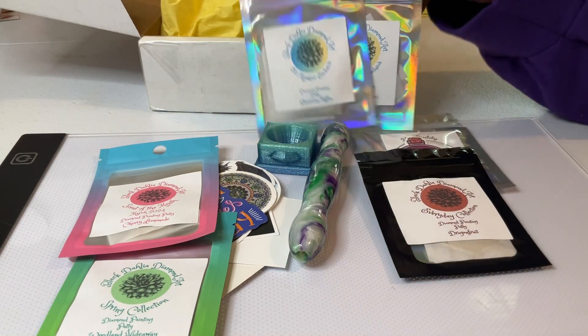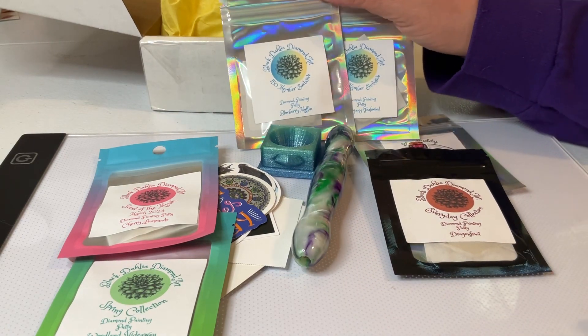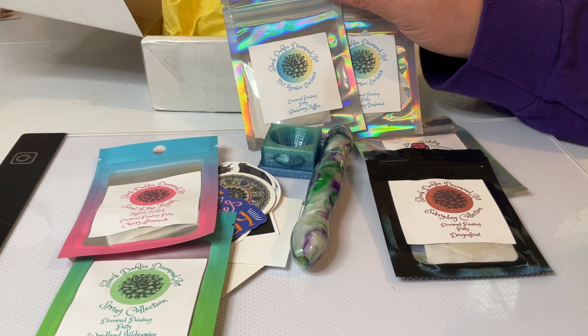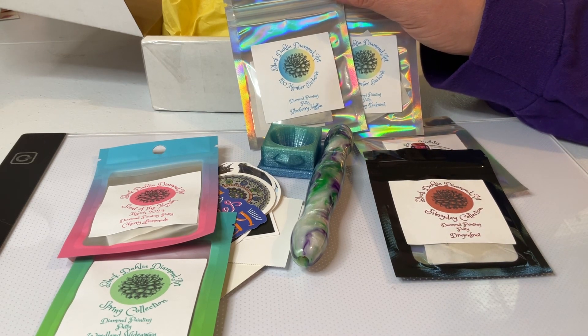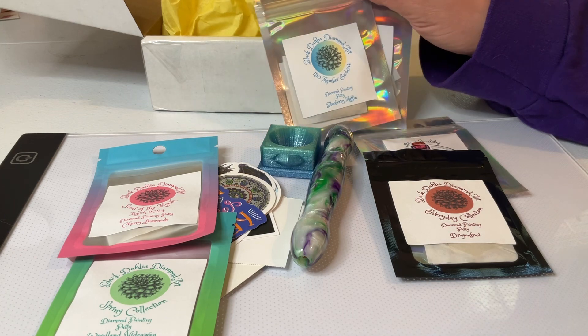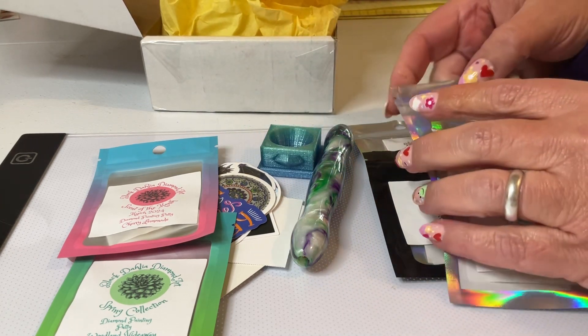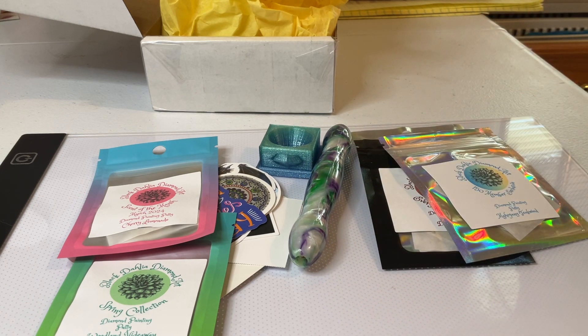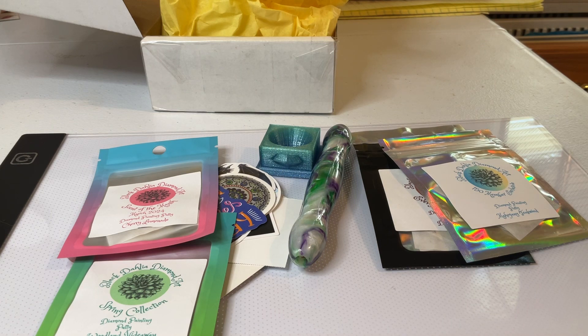And then I purchased two of the putties. Those are my winnings and my purchases from Black Dahlia Diamond Art. I will leave the link to her shop in the description below, so go check her out. Her putty is very economical and you get quite a bit for the money — I think it's like five dollars. Let's go ahead and I'll open one up.